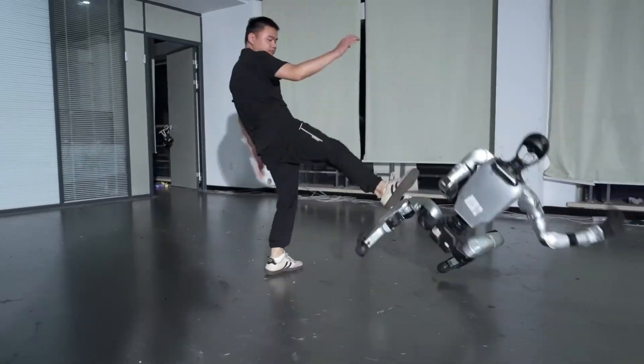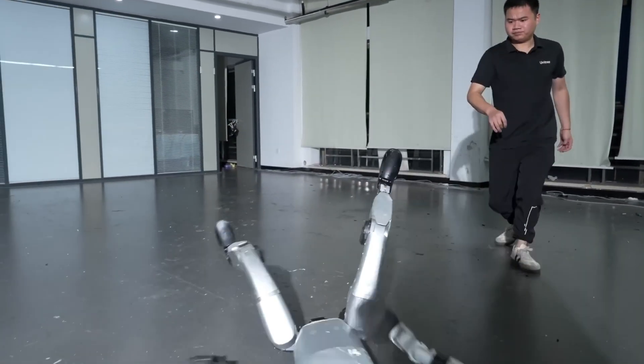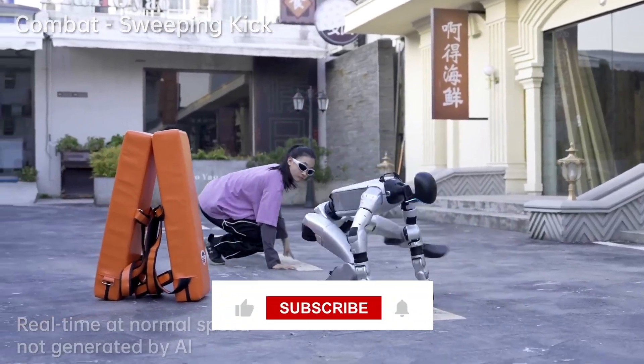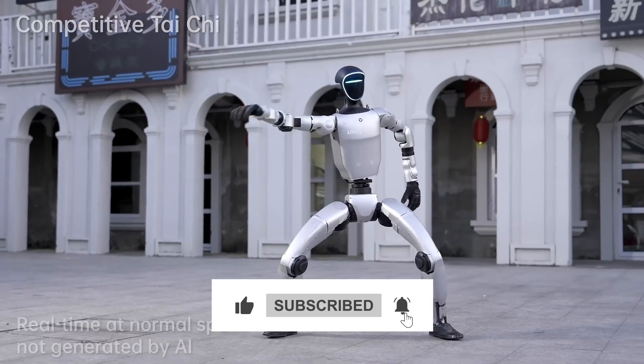This robot didn't just survive the assault. It bounced back in under half a second, stood up, and basically said, is that all you got? Welcome to the terrifying and incredible world of Unitree's G1 robot and its brand-new anti-gravity mode.